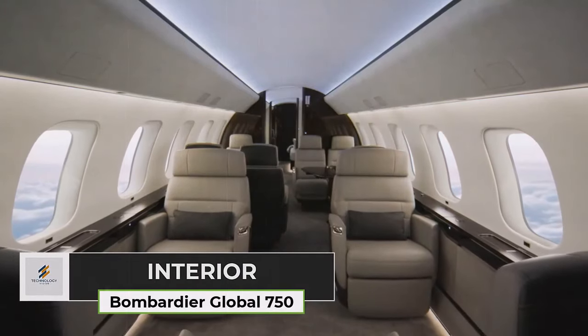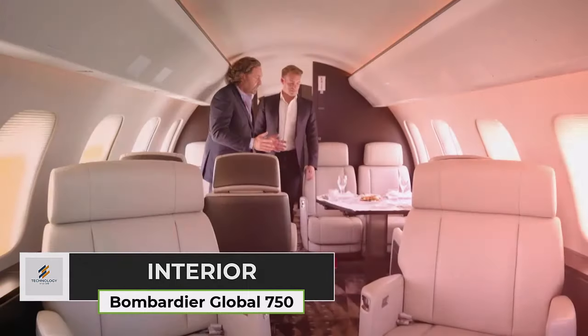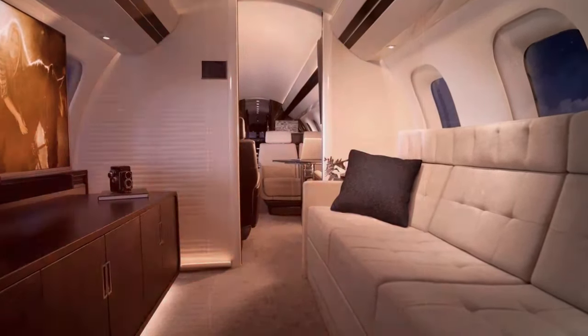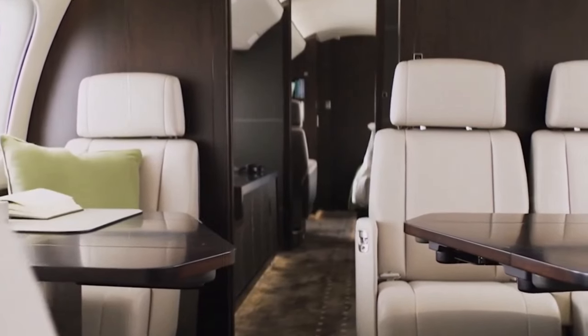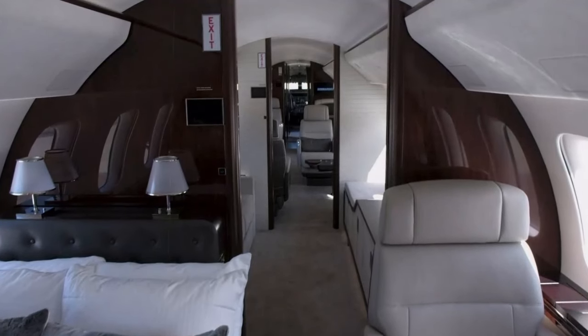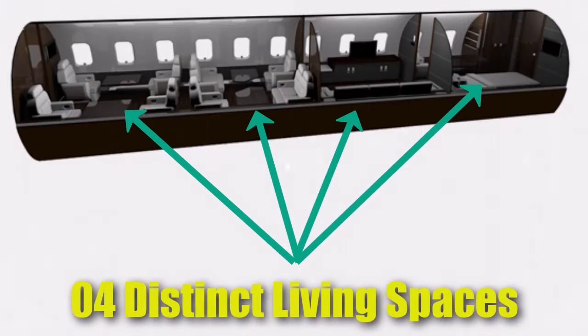Step into a realm of unparalleled luxury and sophistication as you explore the exquisite interior of the Bombardier Global 7500. This business jet sets a new standard for in-flight comfort and elegance, offering passengers an experience that transcends traditional air travel. The cabin of the Global 7500 is a masterpiece of modern design, featuring four distinct living spaces that cater to the diverse needs and preferences of travelers.